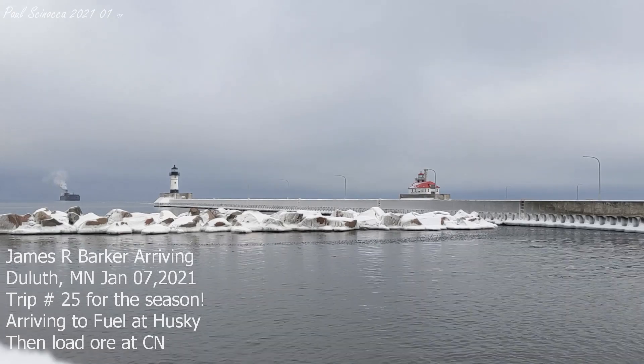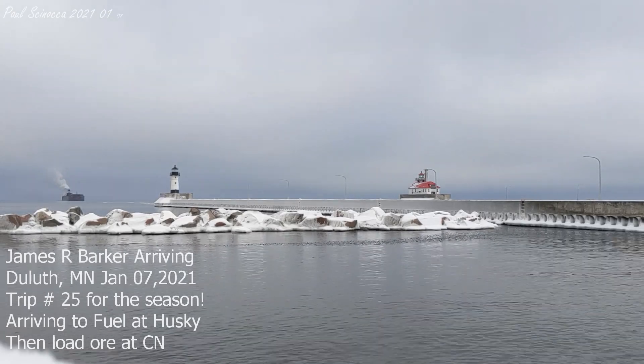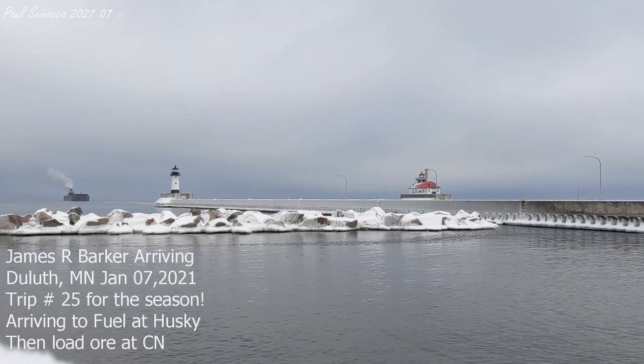Good afternoon, visitors. Right now we have the James R. Barker entering the Duluth Ship Canal.